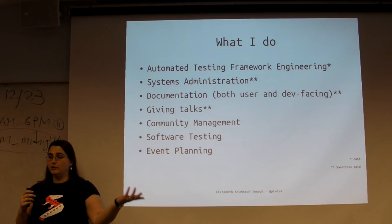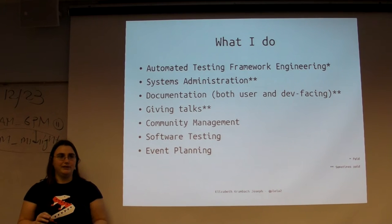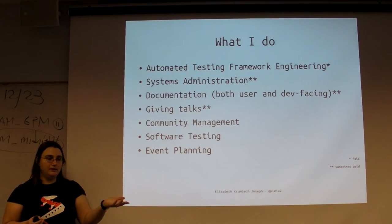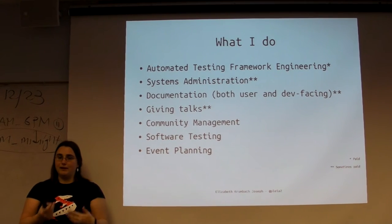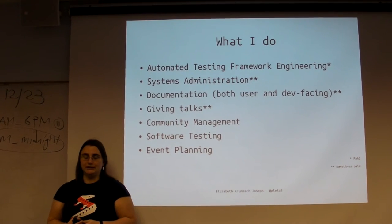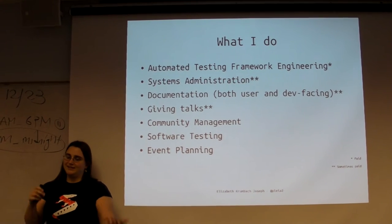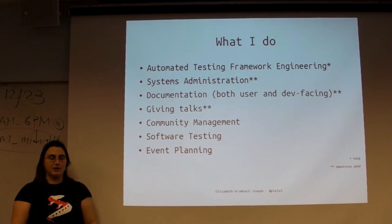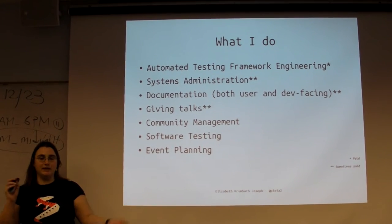I give talks - sometimes I'm paid to do them. HP sends me around and I'm usually at a conference every month or every other month. But like here, Samir emailed me and said 'hey, you want to come to my class?' and I said sure. He didn't contact me because I worked at HP - he contacted me because I do open source. I did tell HP I was coming, but I'm not necessarily being paid to be here right now. I do this for fun - I enjoy talking about open source.